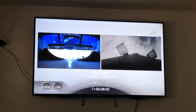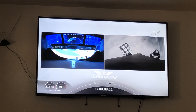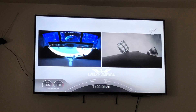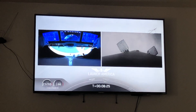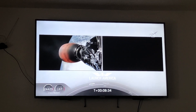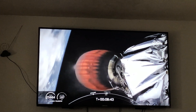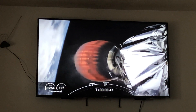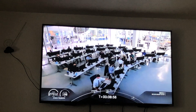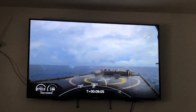Bob and Doug are now experiencing their highest G-forces. Copy Shannon — that means they're in their final abort zone. If they were to abort at this point, it would be abort to orbit or to land off the coast of Ireland. Standing by for SECO. Now we're waiting for the first stage to make its way to our drone ship, 'Of Course I Still Love You.' Dragon, SpaceX, nominal orbital insertion.